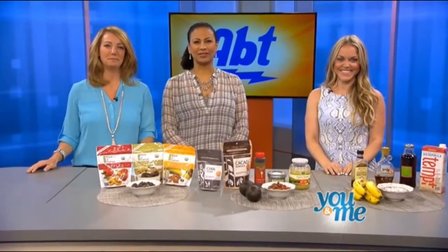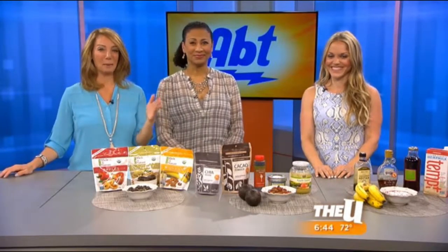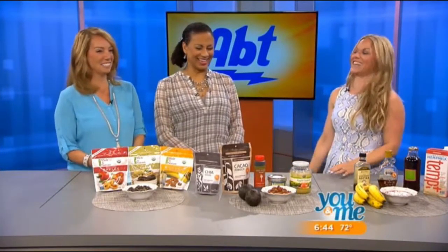We've heard it a million times: cutting out sugar is healthier and will help us lose weight, but that's easier said than done. This morning we're in the kitchen learning how to make delicious recipes using sugar alternatives. Nutrition and fitness expert Ashley Pettit is here. She explains that we're really talking about processed sugar — you can have sugar, it just should come from natural sources.